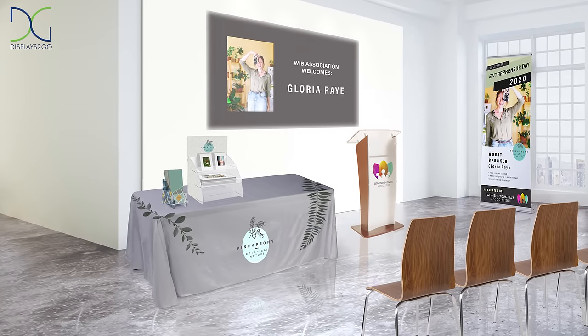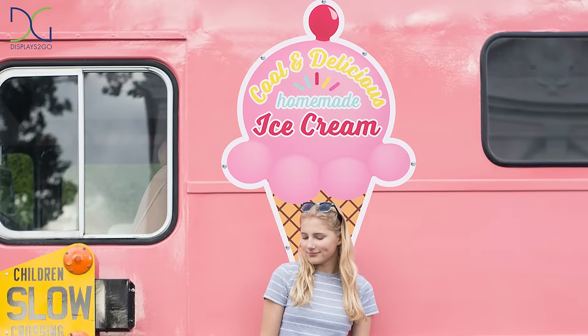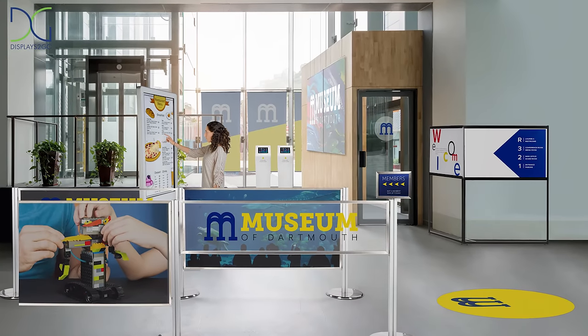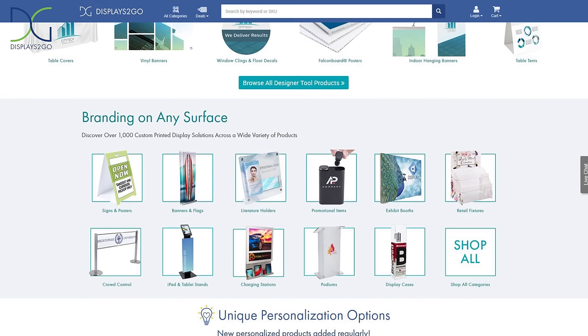From adding your logo to a custom display to creating cohesive branded messaging, we're dedicated to providing you with the highest quality graphics at an affordable cost, optimized for any display service. Let's make your dream come to life. Visit Displays2Go.com and find the Design Services option on hundreds of our custom printed products.